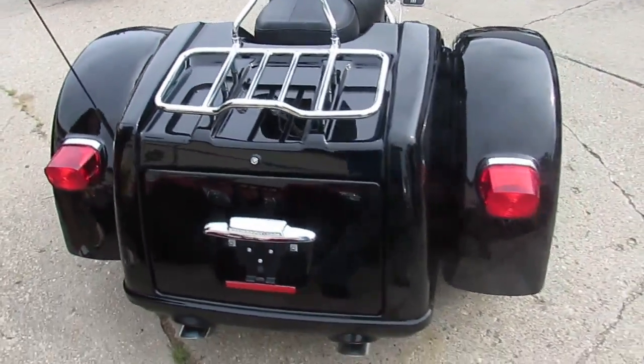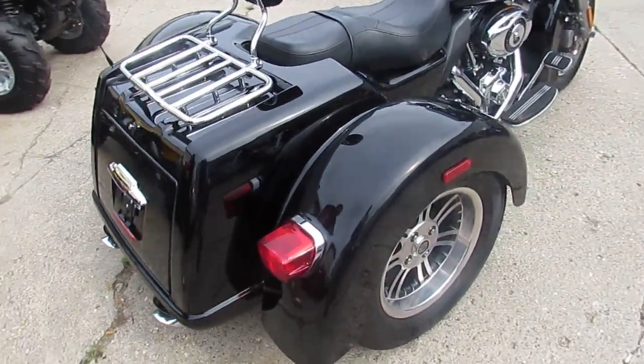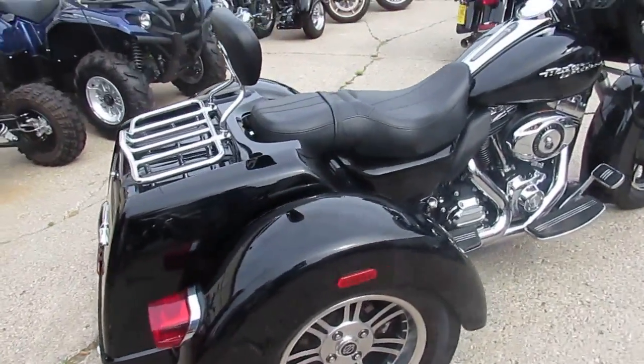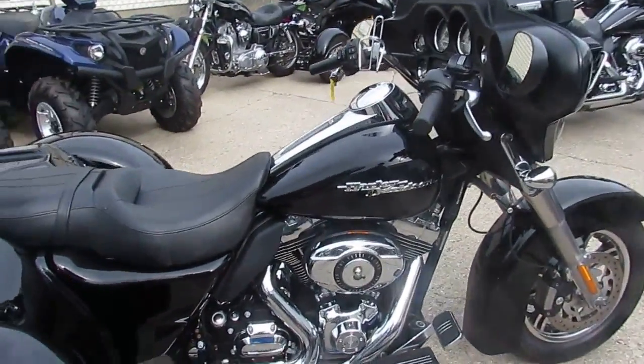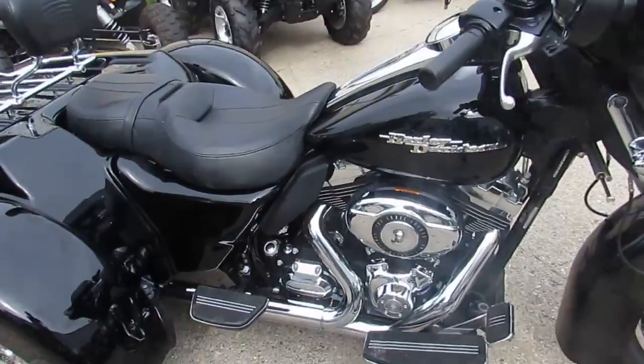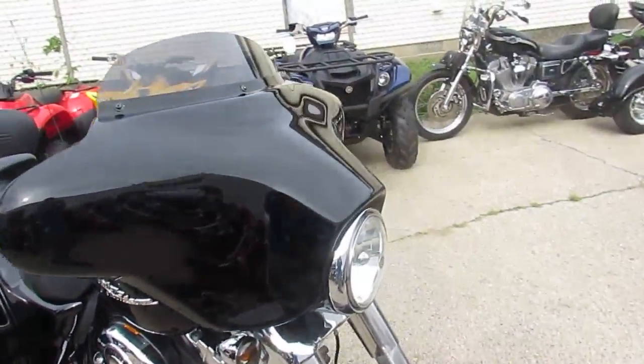Today I'm going to share with you a really cool one. It's a used 2010 Harley-Davidson Street Glide Trike for sale with only 10,926 miles. Vivid black paint with bright chrome, all stock, no modifications, nice clean trike.